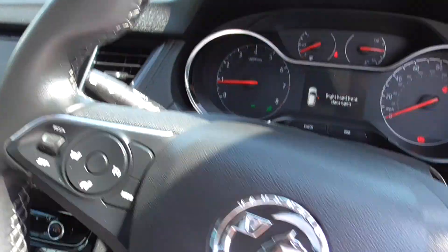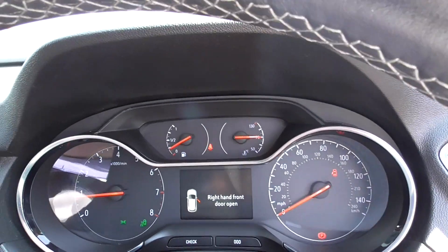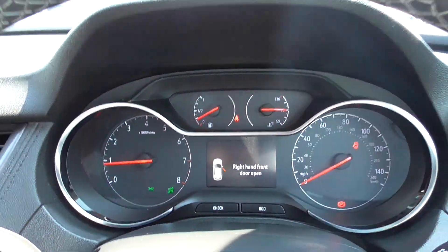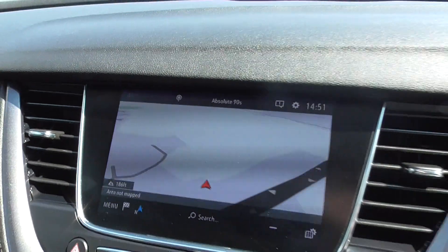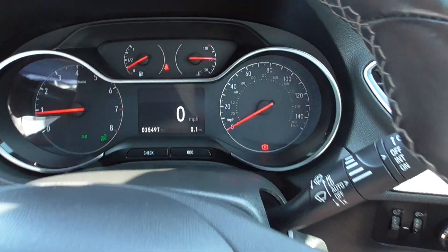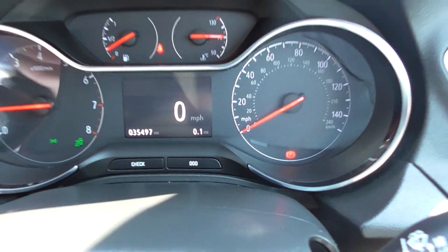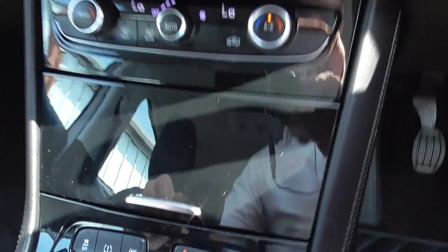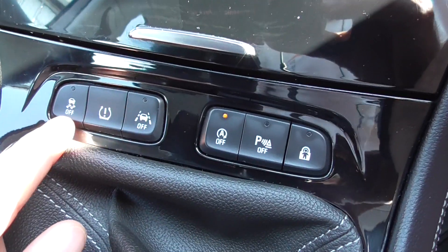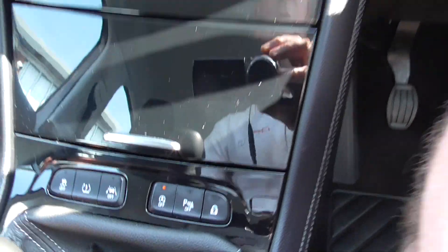Jumping into the car now, I've got the air con on in here today with it being such a hot day. It's seen 46 degrees in Wigan! The mileage shows 35,497 miles. Climate control air conditioning is absolutely ice cold. Here's your tyre pressure monitor, traction control, lane change assistance, stop-start, parking sensors, and child locks.